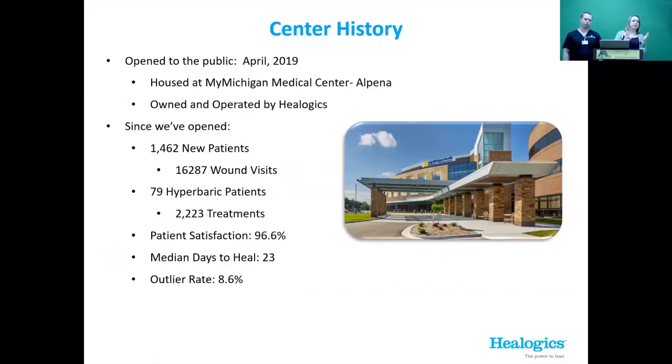We are the MyMichigan Wound and Hyperbaric Medicine Treatment Center. We opened in April of 2019. We are housed at MyMichigan Medical Center, Alpena, but we are actually owned and operated by Healogix. It's a great partnership — MyMichigan gives us the collaboration and medical care.